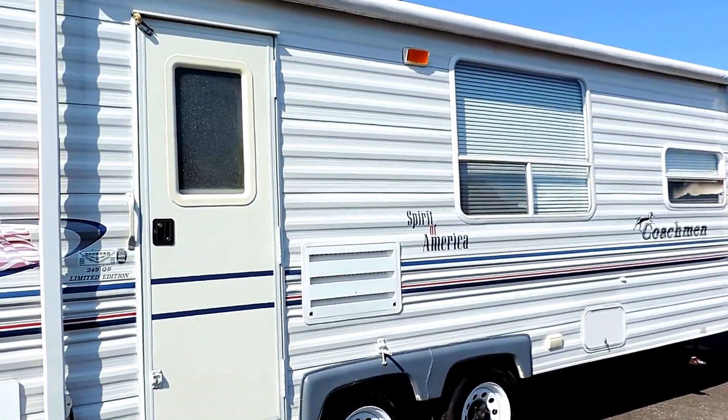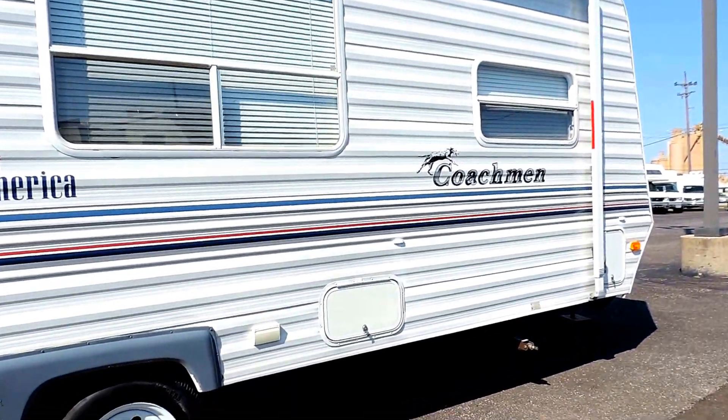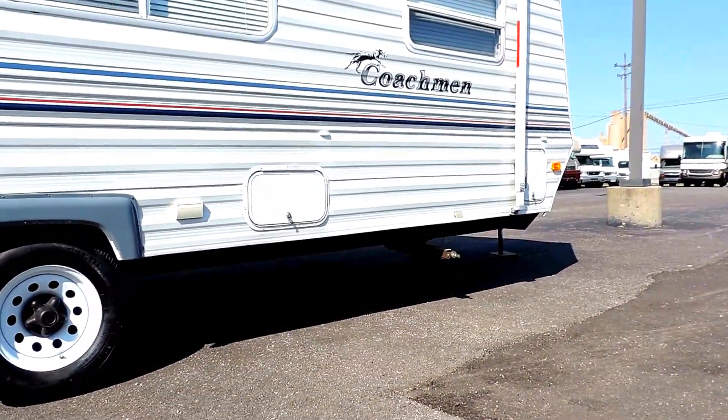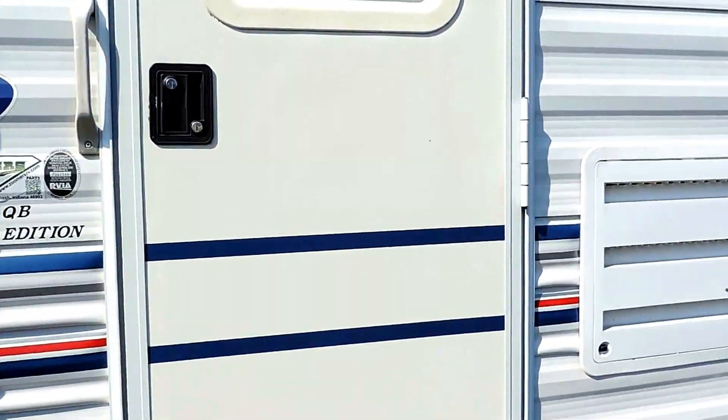Six-gallon hot water heater. There's additional storage in the front, and we get four corner leveling jacks up underneath — two in the front, two in the back. With a back entrance door, we'll take a look inside.